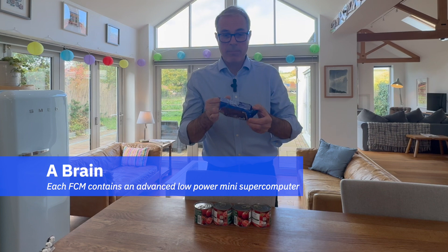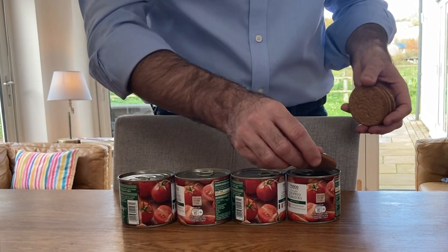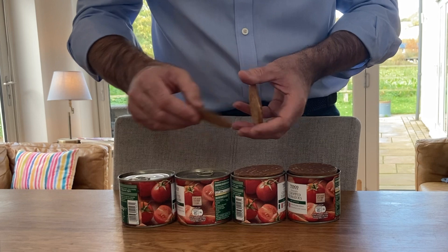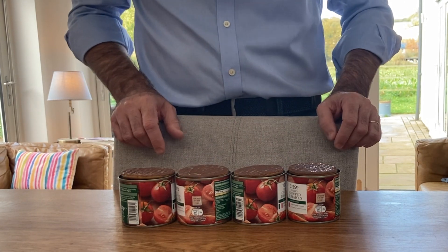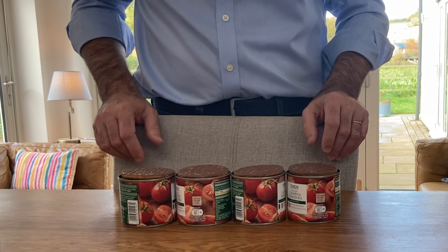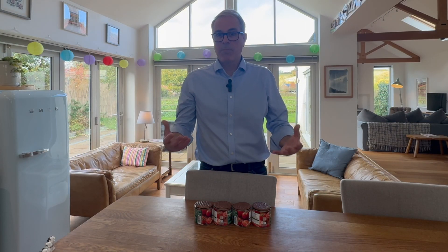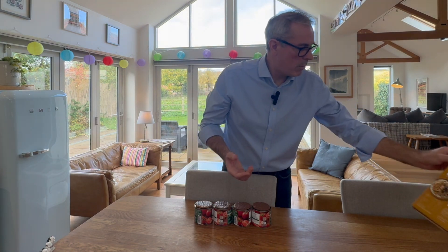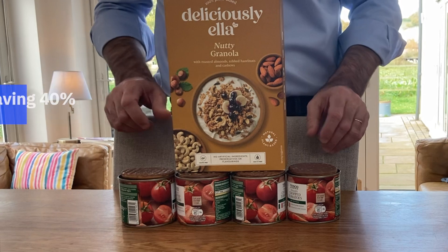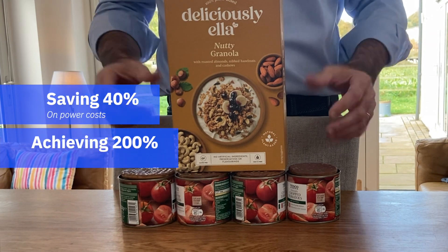Let's try this — look at those chalky biscuits here. Each of these FCMs has a special low-power mini-supercomputer right inside its own turbo mini-brain. This means IBM arrays don't need massive, expensive controllers to do the same work, just a small, nimble one — there we are, a small, nimble one. Together, this saves up to 40% in power costs while achieving more than two times the performance.